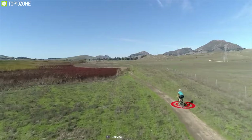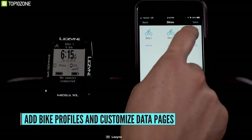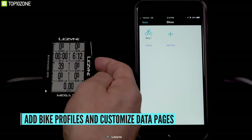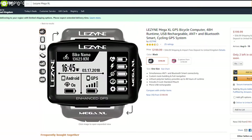If you consider yourself a serious rider who needs the best GPS technology in a bike computer along with the best battery support, the Lezyne MegaXL is the perfect fit for you. This bike computer has good user ratings and you can get it at around $200.